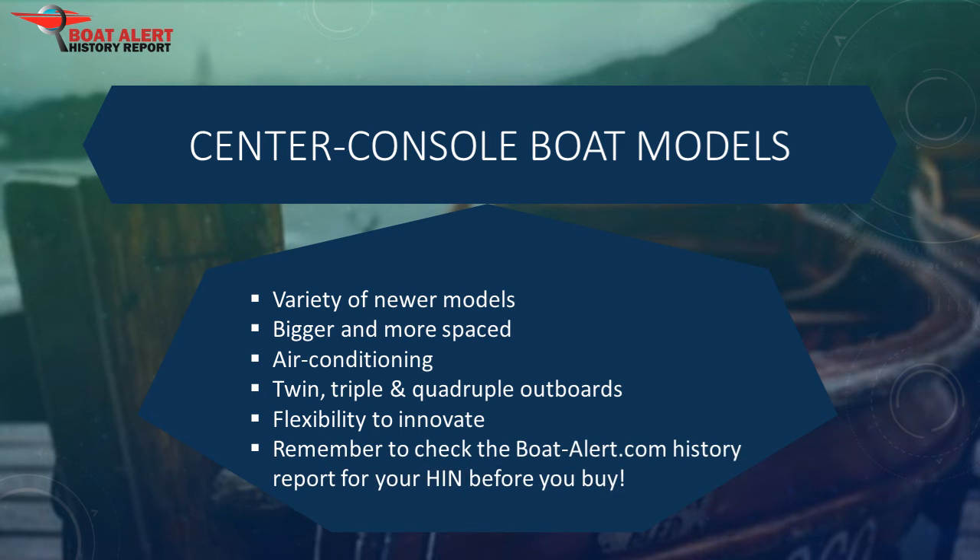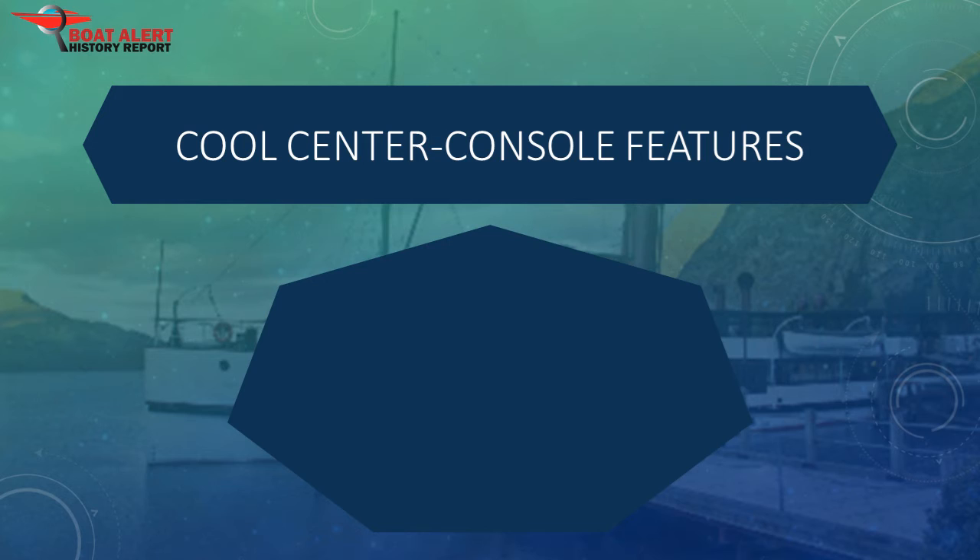Hold on — before you get excited about buying a used boat, make sure to check its BoatAlert.com history by using the Hull ID number. Okay, let's get into some cool center console features.